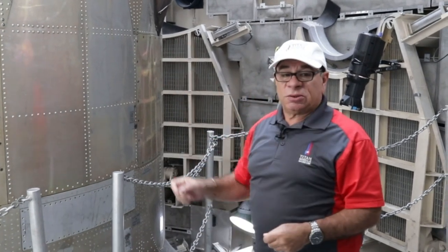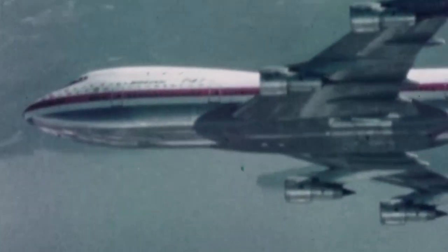103 feet tall, 10 feet in diameter. It weighs 330,000 pounds loaded with fuel. It has 430,000 pounds of thrust — that's equivalent to two 747s at full throttle.